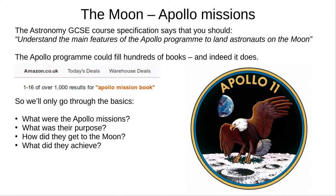Hello, and welcome to Astronomy with Mr Gerin. In this bonus video, which accompanies my video on the origin, structure and exploration of the Moon, I'm going to go into the Apollo missions in a bit more detail. You don't need to know all this if you're just revising for the Astronomy GCSE. We'll talk about what the Apollo missions were, what their purpose was, how they got to the Moon, and what they achieved when they got there.